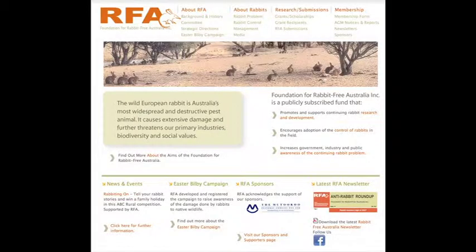The Foundation for Rabbit-Free Australia is Australia's only publicly subscribed fund that focuses its activities on the means to eradicate Australia of continuing impacts wrought by the wild European rabbit on their primary industries and their dwindling biodiversity. They are concerned with the national decline and aim to increase rabbit research and development effort on on-ground control, particularly following the success of rabbit hemorrhagic disease during the 1990s.